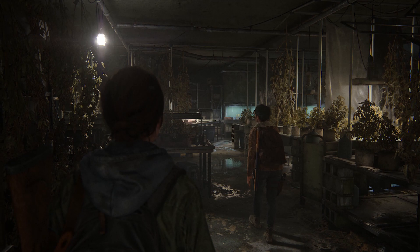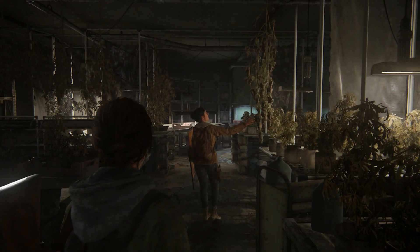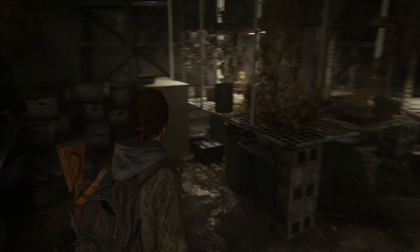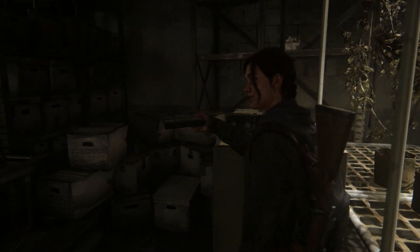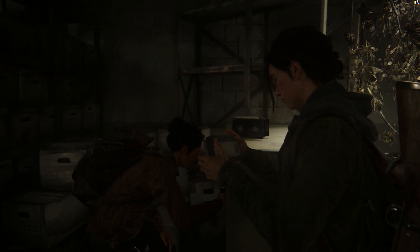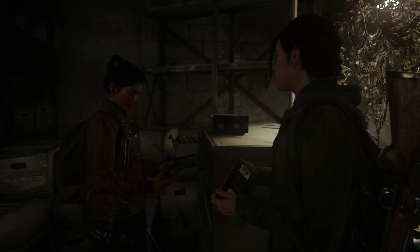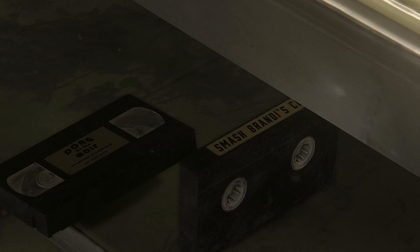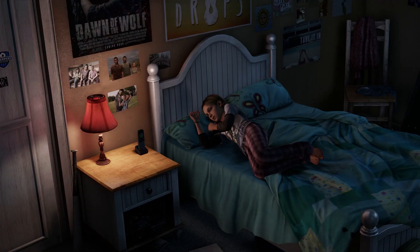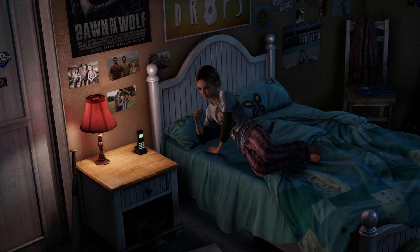Number seven is an X-rated reference found by Ellie and Dina on their patrol early in the game, where they happen across a stash of grown-up videotapes. In the best tradition of the grown-up videotape industry, these films have names that parody well-known titles. One of these is a play on Naughty Dog's own Crash Bandicoot, and the other, 'To Dawn of the Wolf', the fictional film from the first Last of Us, which Sarah has a poster of on her wall.